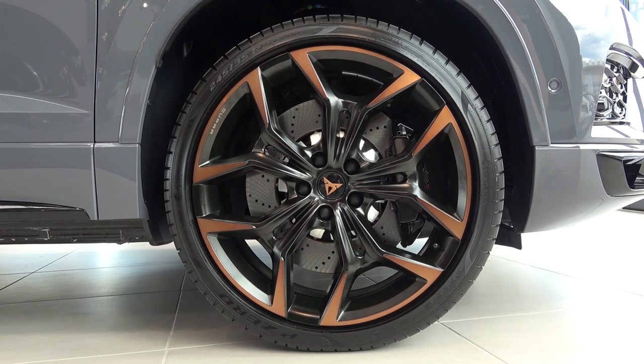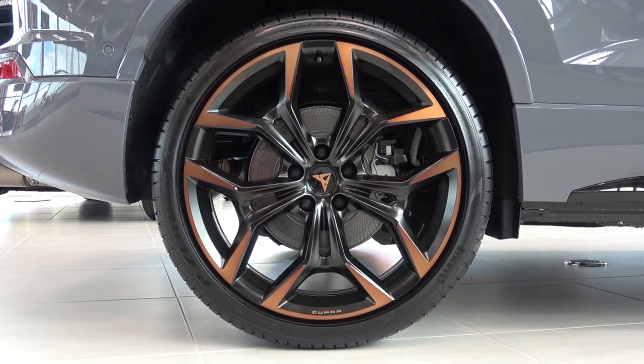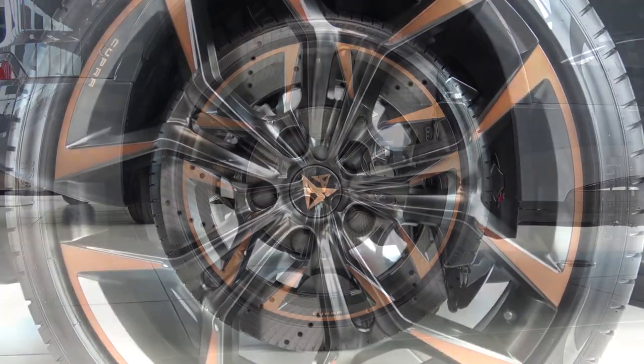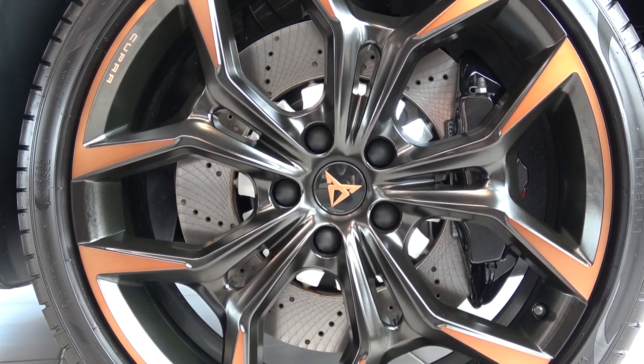Now moving down to the corners, we find new, one-inch bigger front and rear alloys with copper accents, 20 inches all round. In from these, we also find larger, drilled, 370mm Brembo sports brakes.